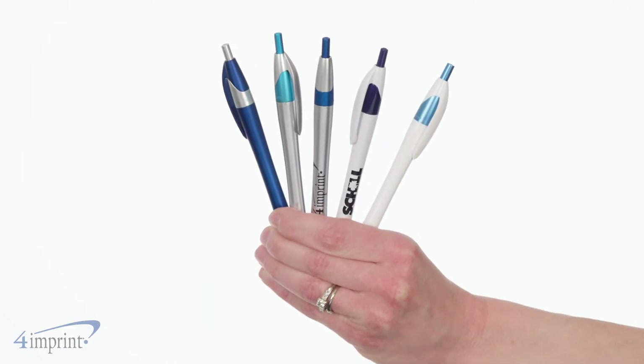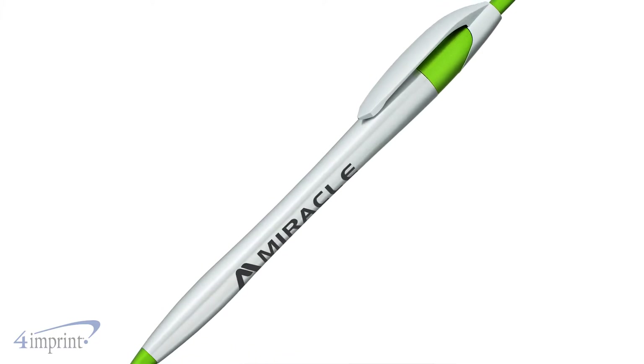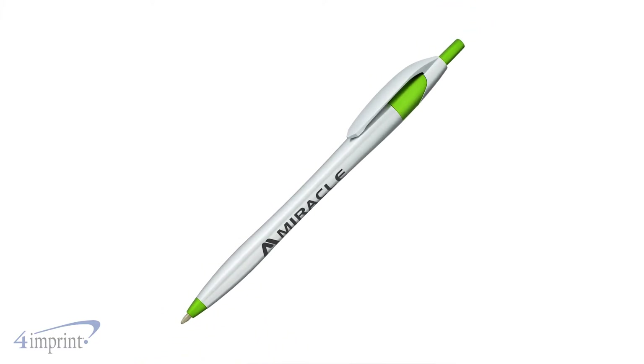With so many different colors, you're sure to find the best fit for any occasion. Your logo shows up right on the barrel as a one color imprint.